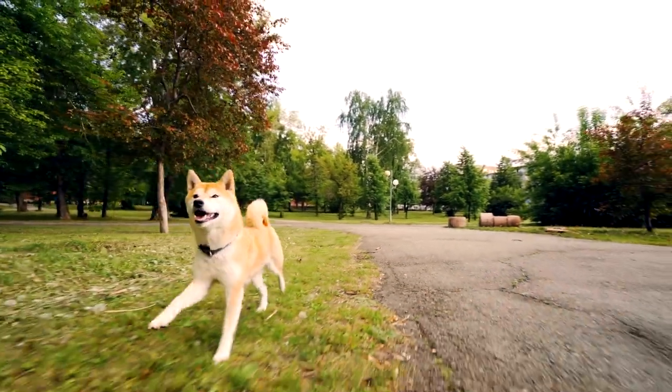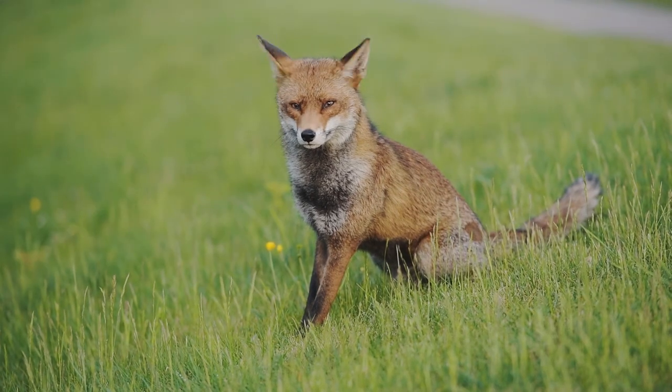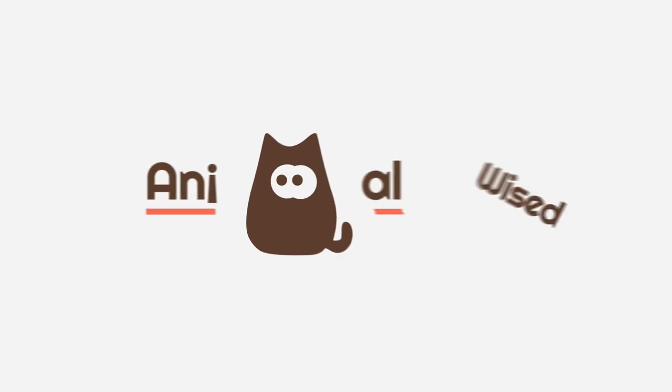Since they are both canids, it's understandable that some dogs resemble the fox, but this isn't true of all breeds. Animal Wise provides the dog breeds that look most like foxes.